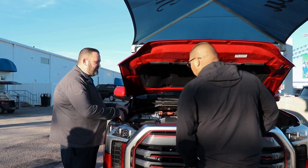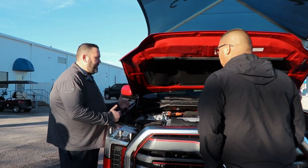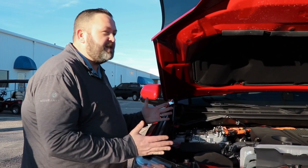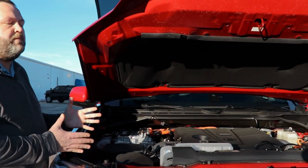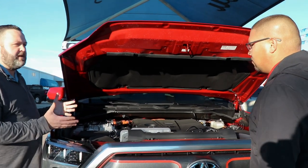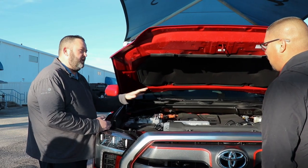Looking under this hood, you'll notice it's got black curtains — black plastic that you can't really see — but it's going to have your crumple zones for safety. The advantage is it's going to fold like an accordion should you have a head-on collision. It'll crumple up, absorb the impact, and protect you and your family with fewer injuries.